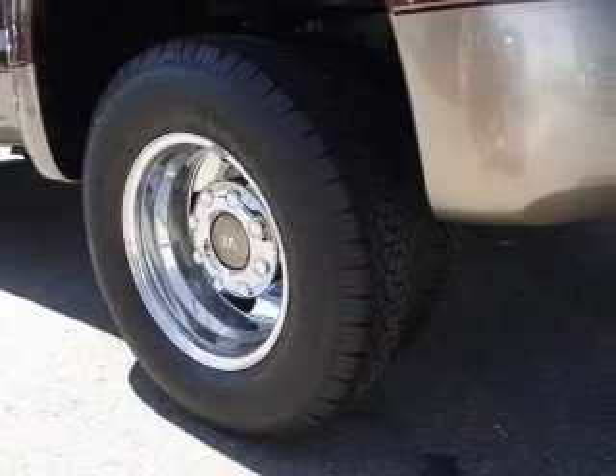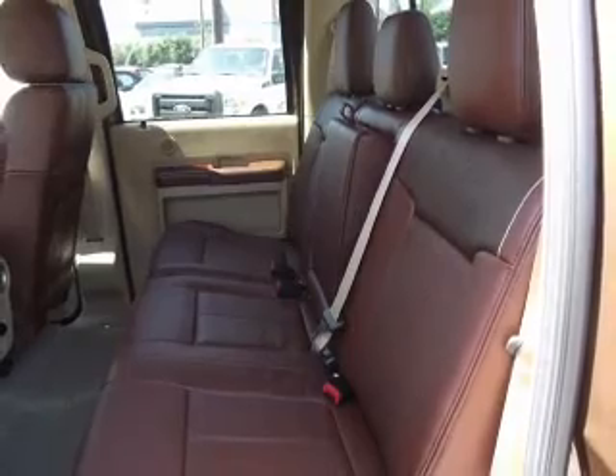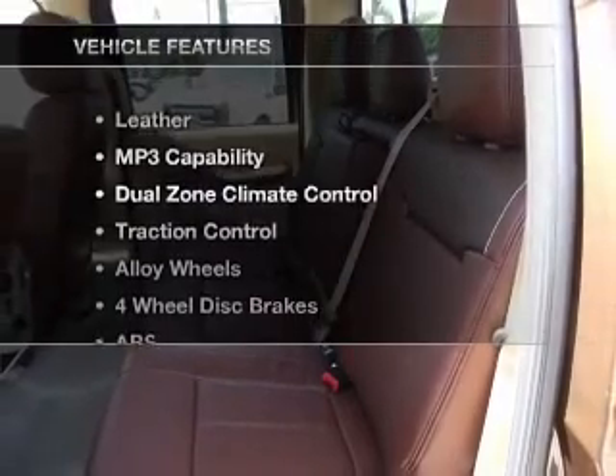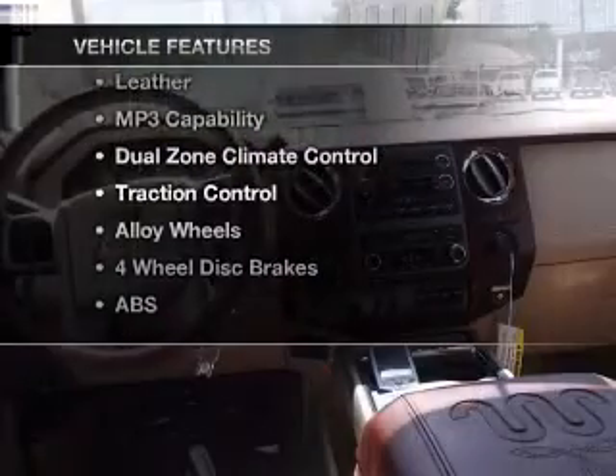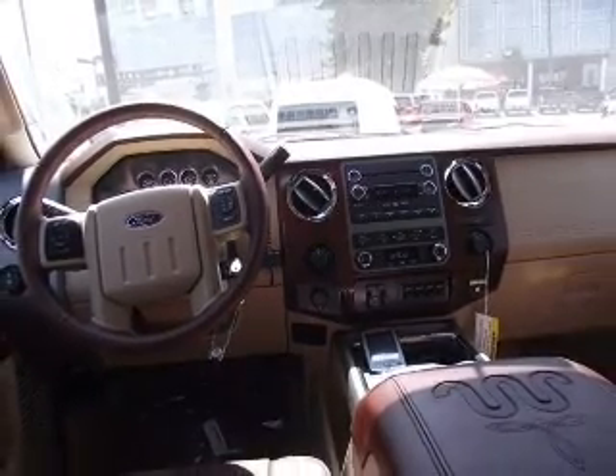Brake safely with the anti-lock braking system. Tailor the temperature to your preference and your passengers. And with these notable features, you won't want to miss out on the opportunity to own this amazing ride. Air conditioning and AM-FM stereo.